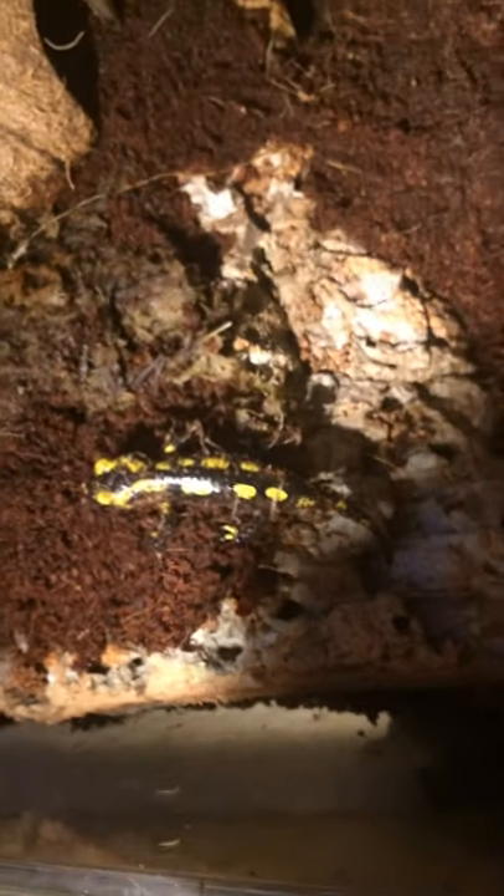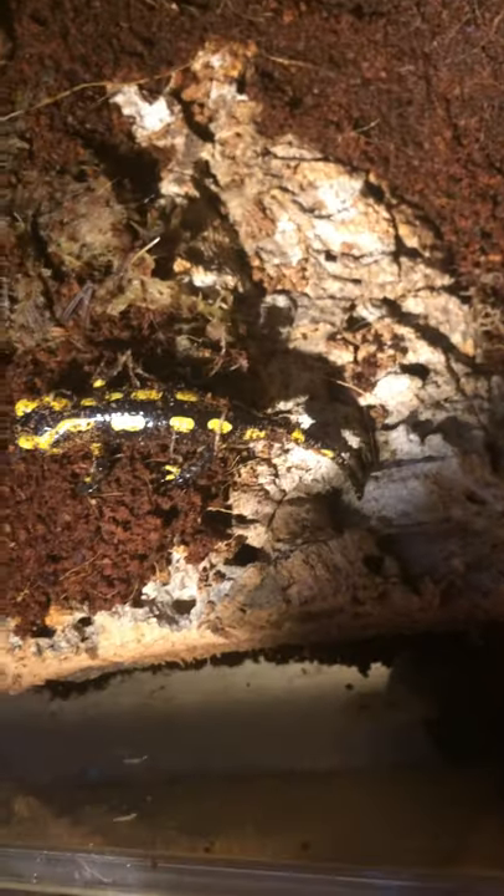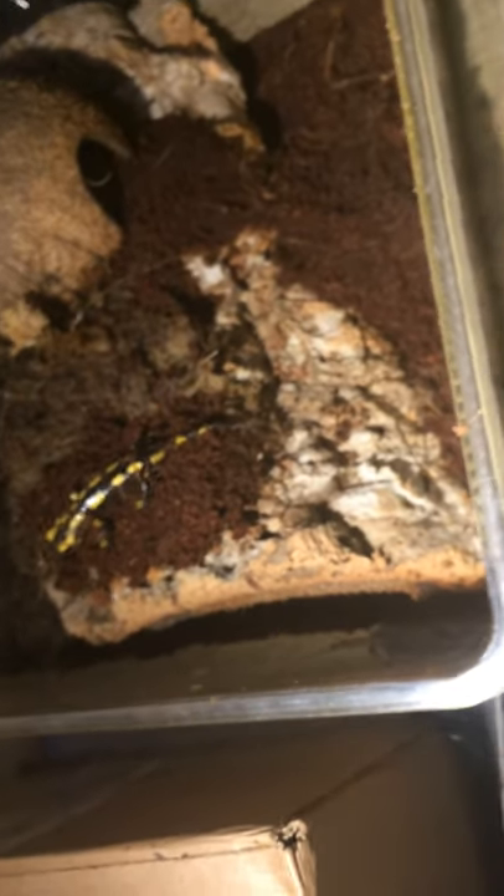He's all healthy. He's not very active at the moment as it's not nighttime — these fire salamanders are nocturnal. This was probably my favorite video I've ever filmed. Bye, and if you have any questions about fire salamanders, please leave them in the comments.